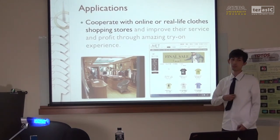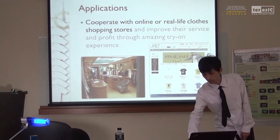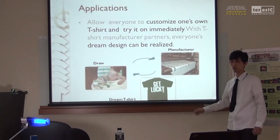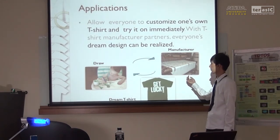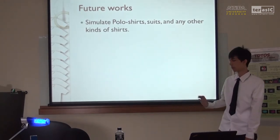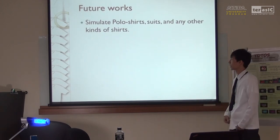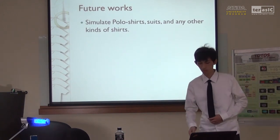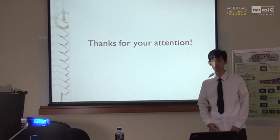We also allow everyone to become a T-shirt designer. Both experienced experts and little kids could draw their own T-shirt design, and this could be sent to the manufacturer so their dream design T-shirt will come true. For future work, our system can be extended to other kinds of clothing — for example, we can simulate a polo shirt, a suit, or any other kind of clothing, even if the user is just wearing a T-shirt. This would be more convenient and flexible. This is our presentation of our T-Tokes system. Thank you very much.